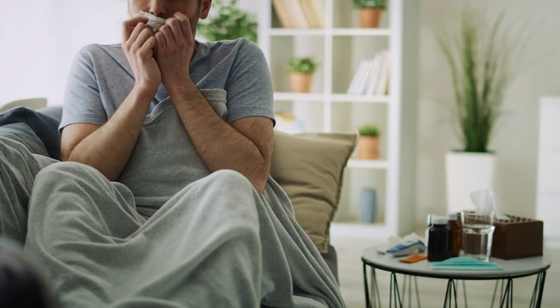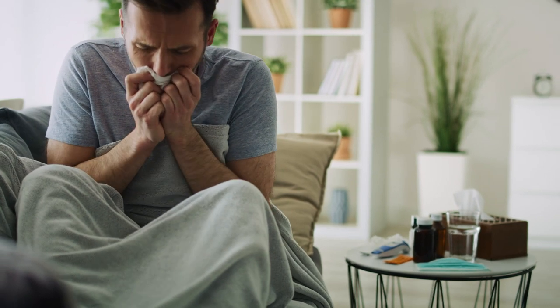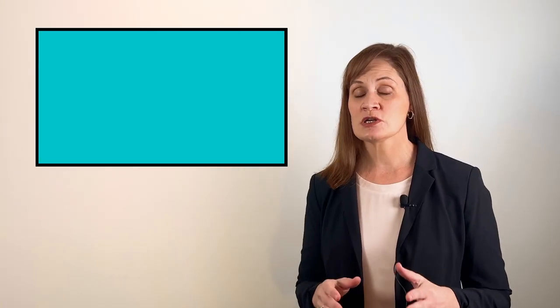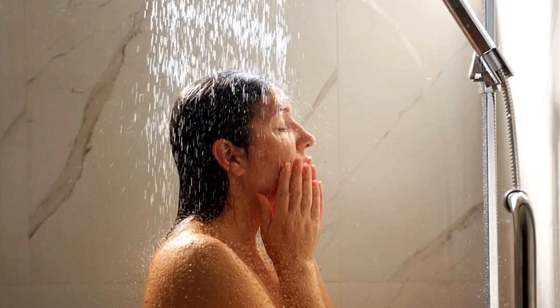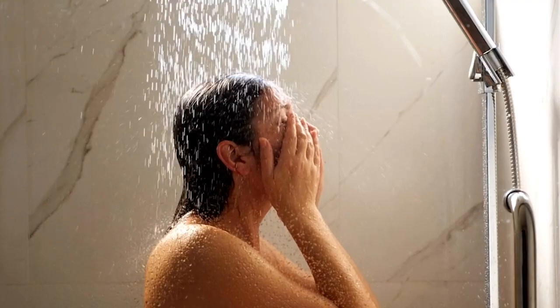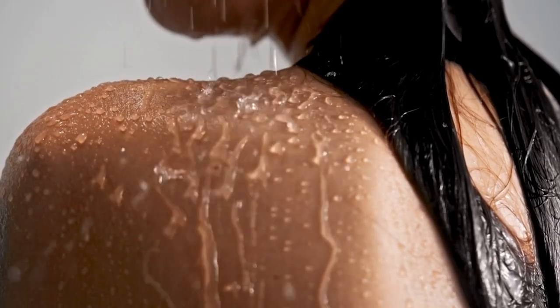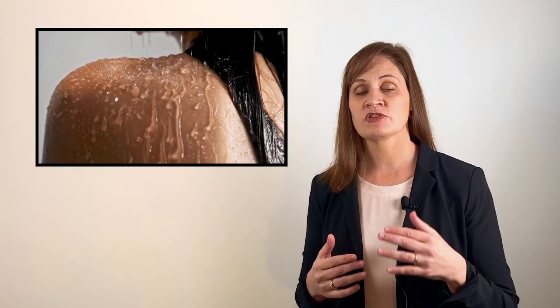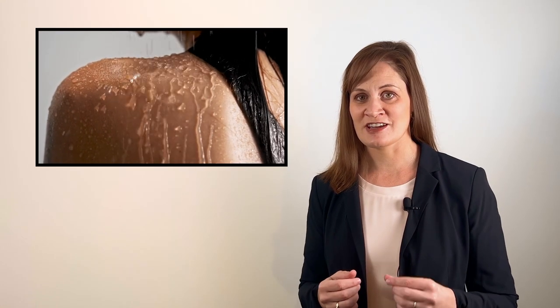Especially during the winter months, our airways can get quite irritated with all of the dry air produced by indoor heat. My bonus tip for you is to try a cool mist humidifier or hot shower before bed. This can help to reduce that irritation and inflammation, help you get a better night's sleep, and hopefully help to reduce congestion the next day.